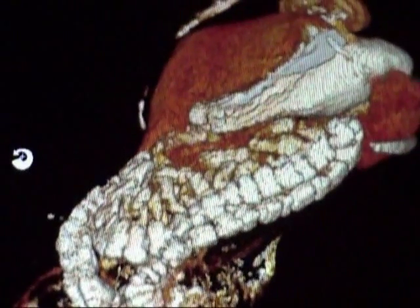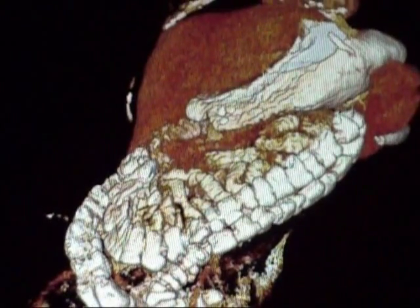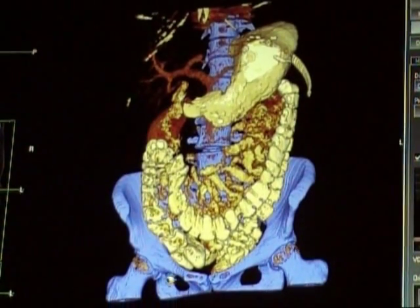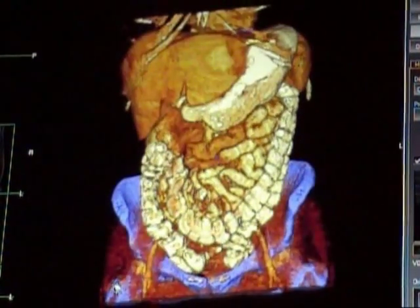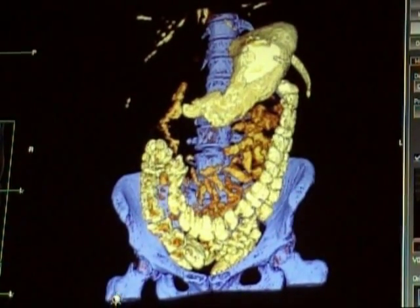Here we see the liver come in — that red part that you just saw. The bluish purple material you just saw come in is the bone. By looking at the bone and comparing that with the digestive system, we can see where the digestive system fits into place.